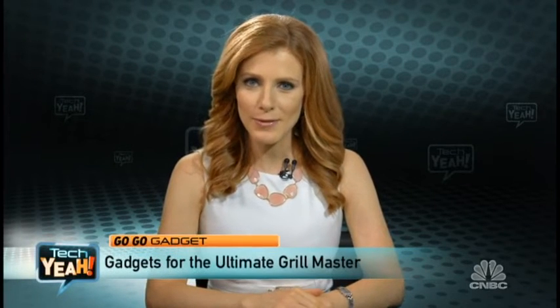Hi everyone, I'm Julia Boorstin. Summertime brings the summer barbecues and a lot of people spend a lot of time in front of the grill, but now there are some gadgets to make that grilling process fun, easier, and more successful. With us now to talk about that is Senior Editor for Retail Me Not, Trey Bodge. Trey, thanks so much for joining us here today.